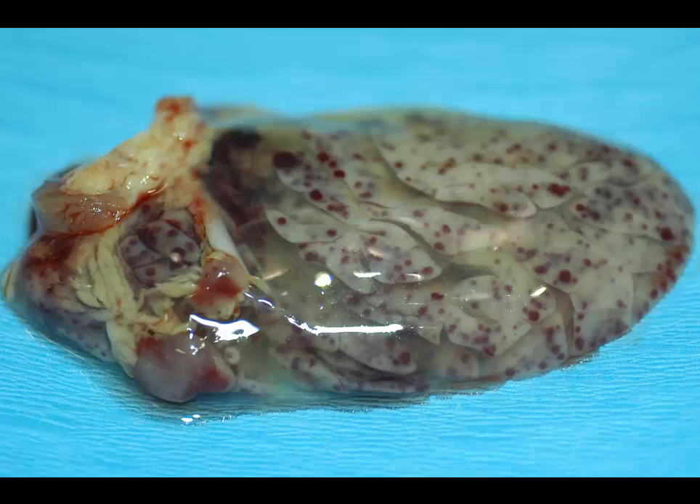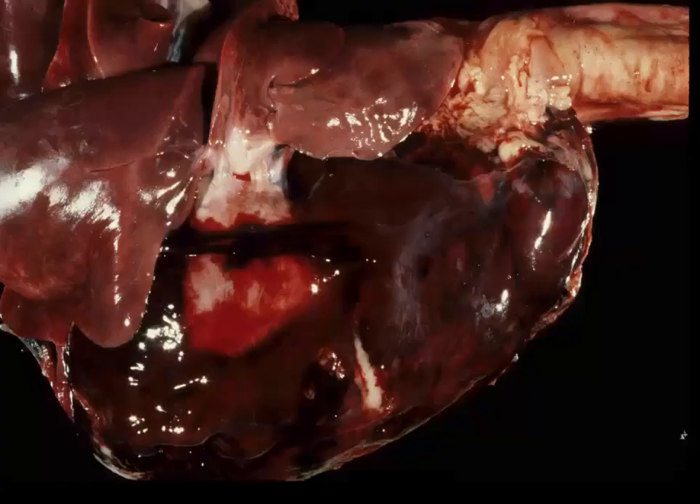Here's another picture of rodenticide intoxication. It's not as dramatic as the first one, but I really like this picture because we're looking at the thymus and you can see all these areas of hemorrhage. It's a wonderful anatomic gross picture showing the lobules and leaflets of the thymus. The thymus is a very common spot for agonal hemorrhages, and we can see hemorrhages in a wide range of different diseases, including heat stroke or any type of disease where the animal dies in a somewhat agitated state. You'll also see hemorrhages in the serosal surfaces of a number of organs — on the epicardium or within the myocardium as well.